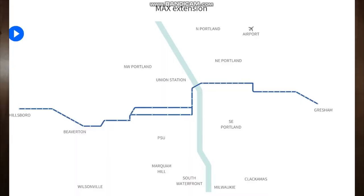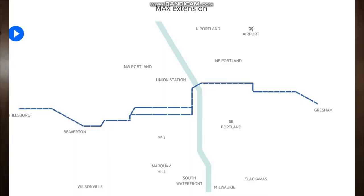The year is now 2001 and the MAX red line opens to the airport. One day before 9-11, the red line opened in service September 10, 2001.